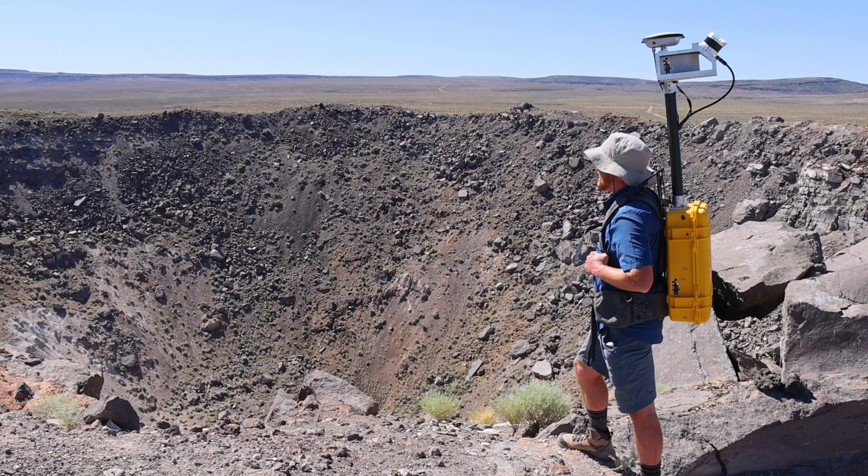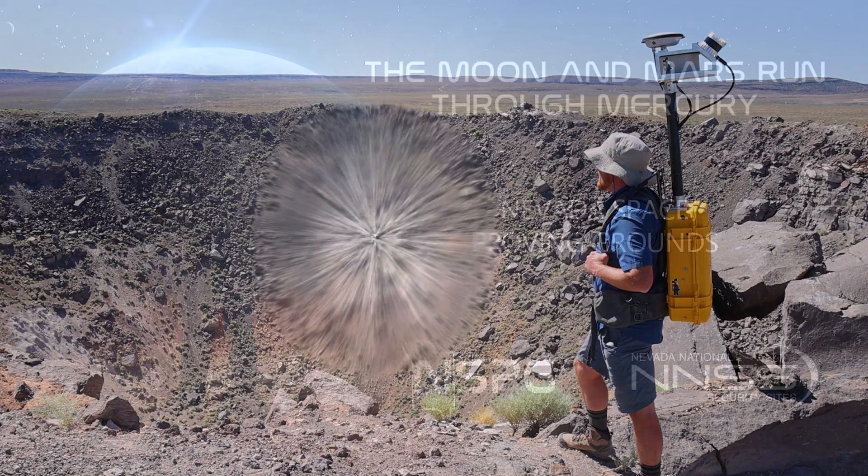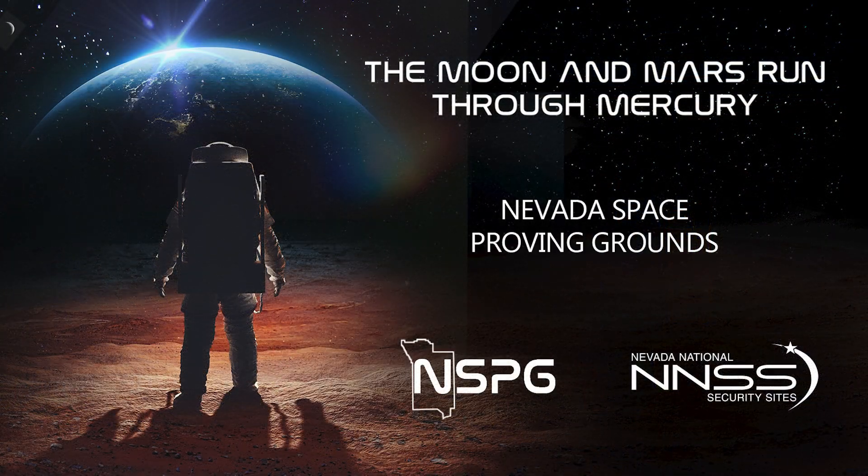Our motto for the program is that the moon and Mars run through Mercury. For one priceless moment in the whole history of man, all the people on this Earth are truly one.